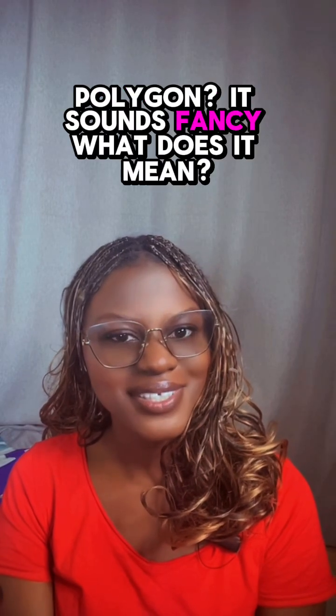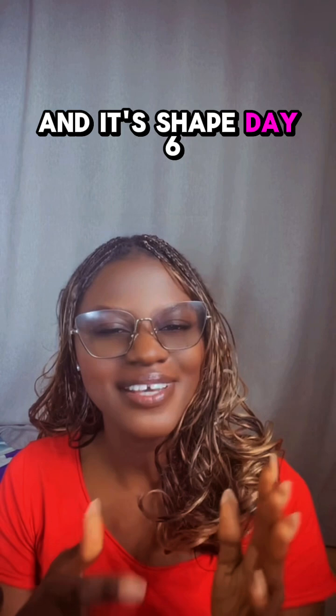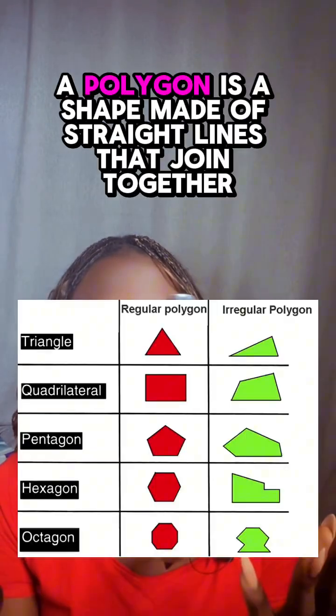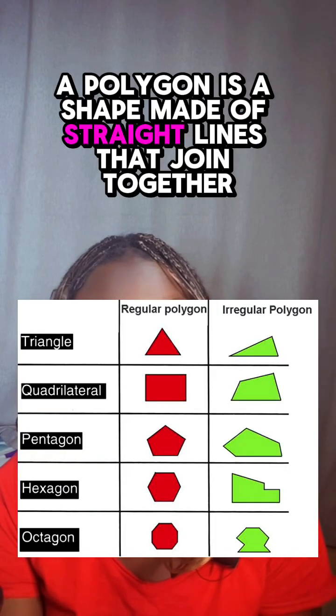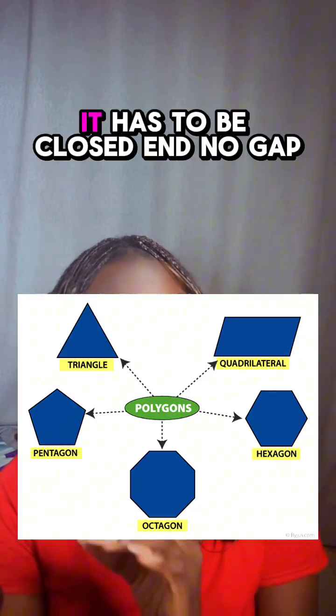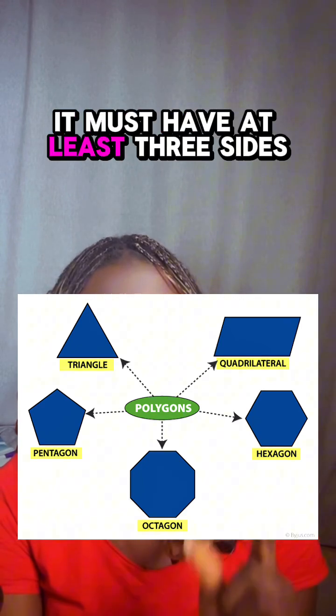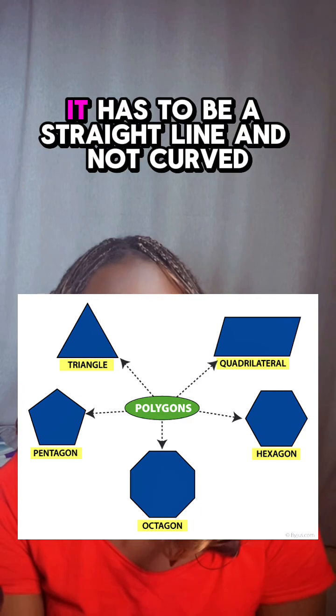Polygon sounds fancy — what does it mean? Some ninjas wrote it here and it's shaped like a six. A polygon is a shape made of straight lines that join together. The necessary characteristics of a polygon are: it has to be closed with no gap, it must have at least three sides, and it has to be straight lines, not curved.